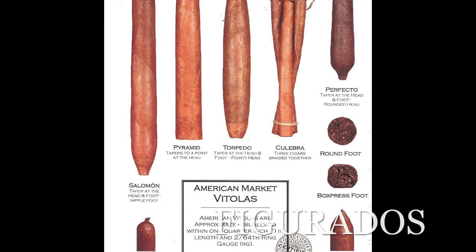In the Figurado category, we have a lot of different sizes and shapes. It does take the best torcedors to make the Figurados, as well as the larger cigars in the Parejo category.